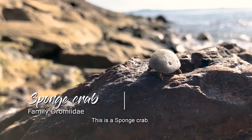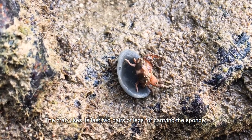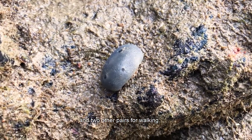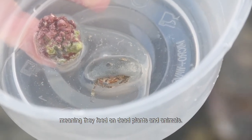This is a sponge crab. It carries a piece of living sponge over its back, using its last two pairs of legs for carrying the sponge and its other two pairs for walking. Sponge crabs are scavengers, meaning they feed on dead plants and animals.